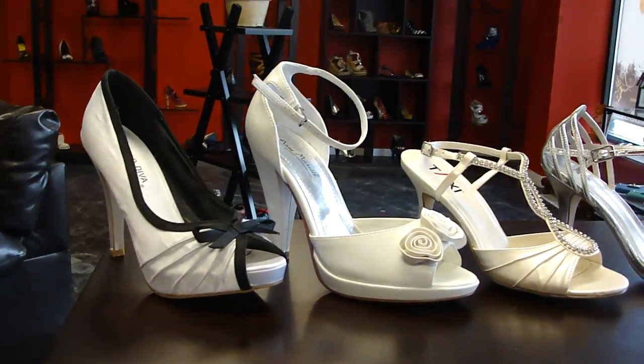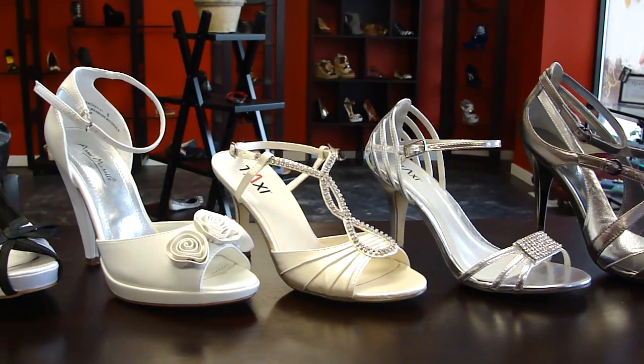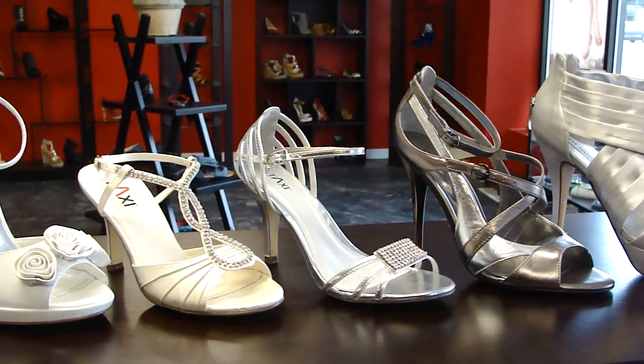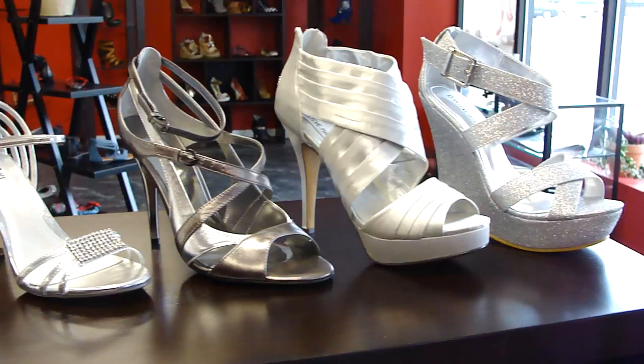White is always a good choice. You have some ivory here, strappy for the summers, nice shorter taller heels. At the end we even have a wedge here.